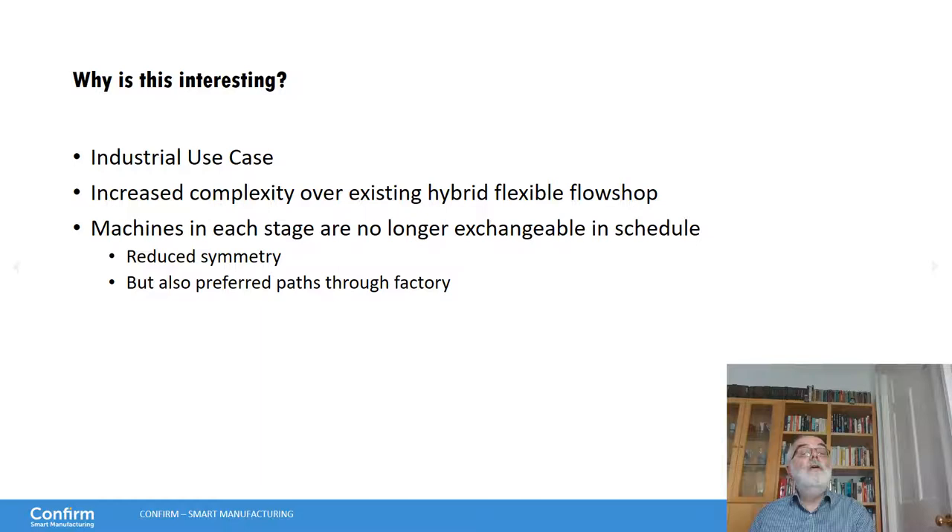Why is this interesting? This is an industrial use case — Johnson & Johnson introduced us to this problem. It's also interesting as a scheduling problem because it has increased complexity over existing hybrid flexible flow shops: we can choose the machine at each stage, but we have to take into account the transportation cost. The machines are no longer exchangeable in the schedule. In the traditional flexible flow shop, machines are exchangeable with a lot of symmetry to exploit — here we have much less symmetry, because when we are in a certain place, one machine is nearest in the next stage and the others are further away, breaking the symmetry.